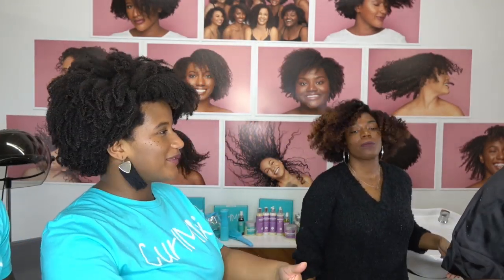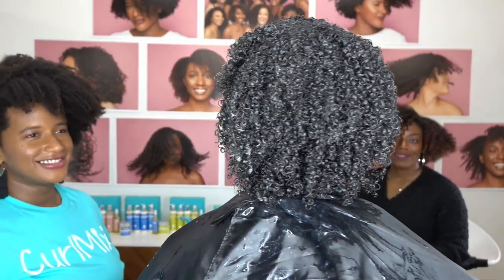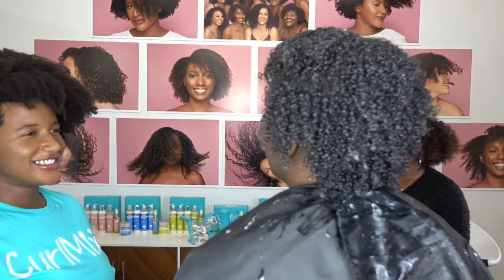Oh my gosh, Andra, this looks amazing! Can you step here, Mother Lewis? Y'all see her hair? This is a wet result — she still needs to sit under the dryer. Can you do a slow 360 for us? Your curls are so popping! We've got to change your life. She hasn't even seen it yet — it'll pop up on the screen and you'll get to see your own curls.